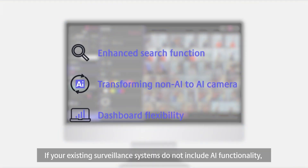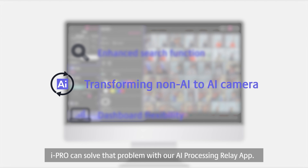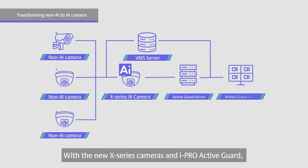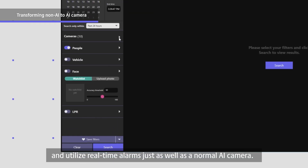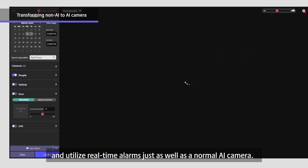If your existing surveillance systems do not include AI functionality, iPro can solve that problem with our AI Processing Relay app. With the new X-Series cameras and iPro Active Guard, you can turn up to three non-AI cameras into functioning AI cameras that can perform search functions and utilize real-time alarms just as well as a normal AI camera.